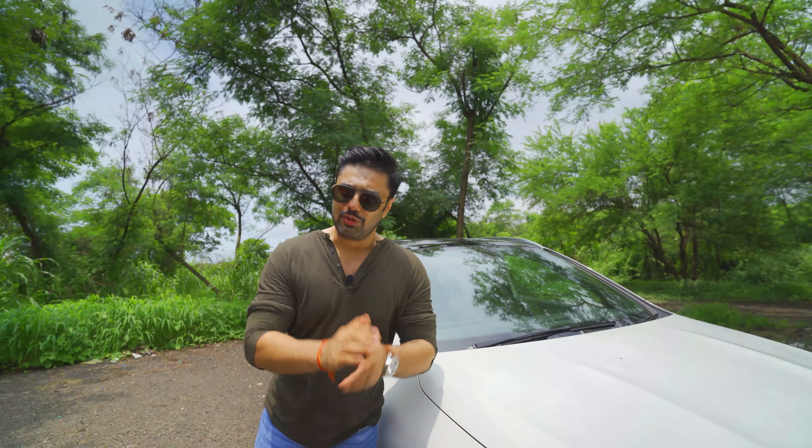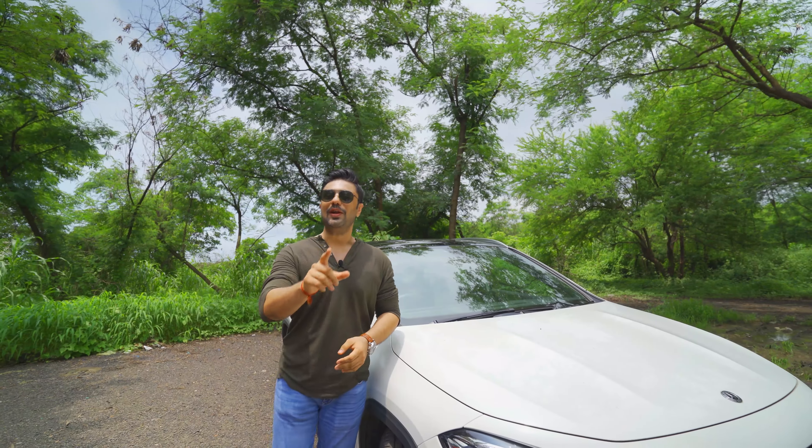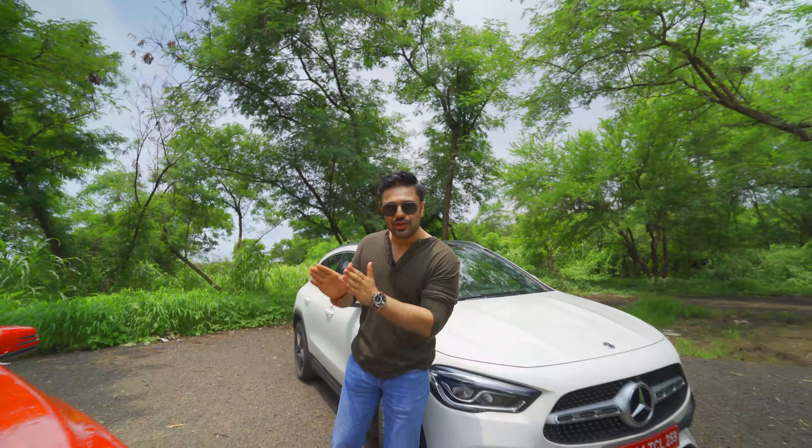The Mercedes GLA is back with fresh new ideas and features to make it more stylish but importantly more spacious than the previous generation GLA.